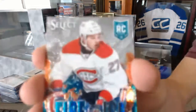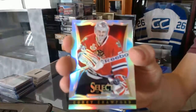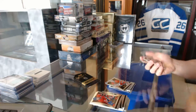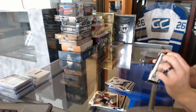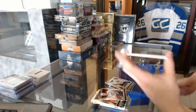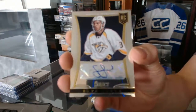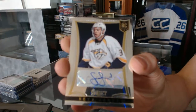We've got a fire on ice for the Montreal Canadiens, Alex Galchenyuk. Rainbow for the Chicago Blackhawks, Corey Crawford. Rookie for the Nashville Predators, Daniel Bung. And we've got a rookie autograph number to 399 for the Nashville Predators, Seth Jones.